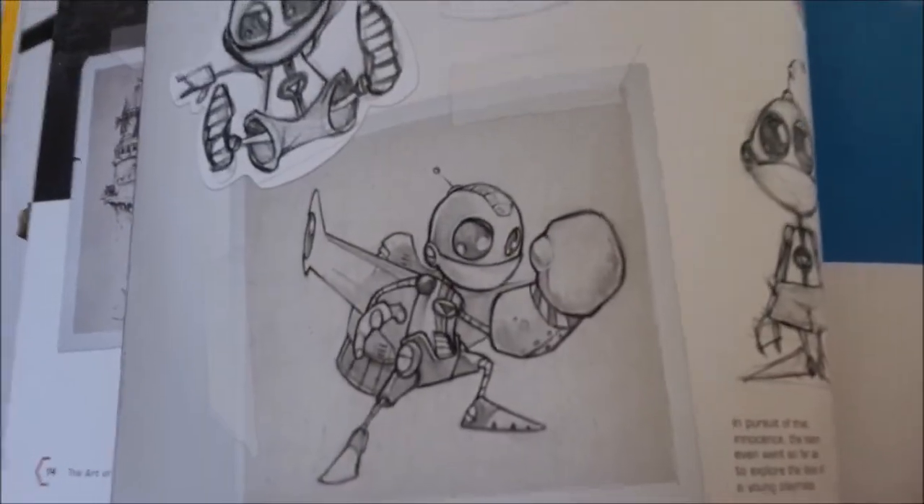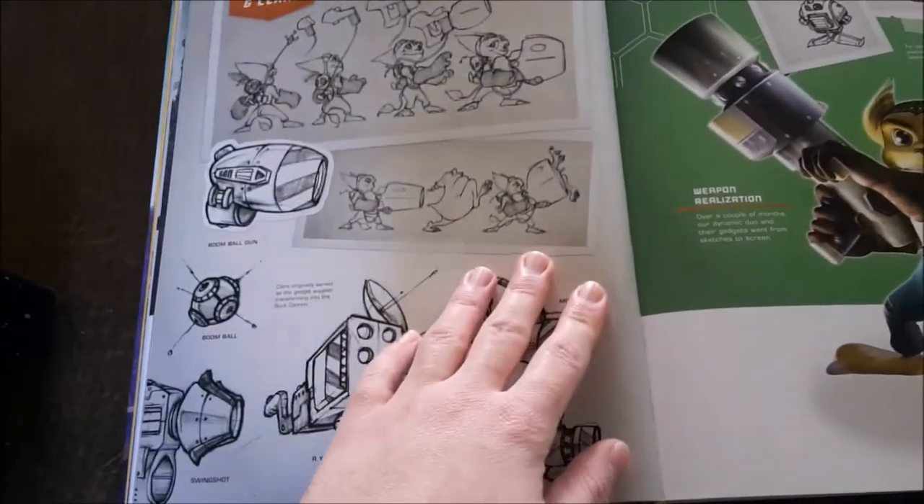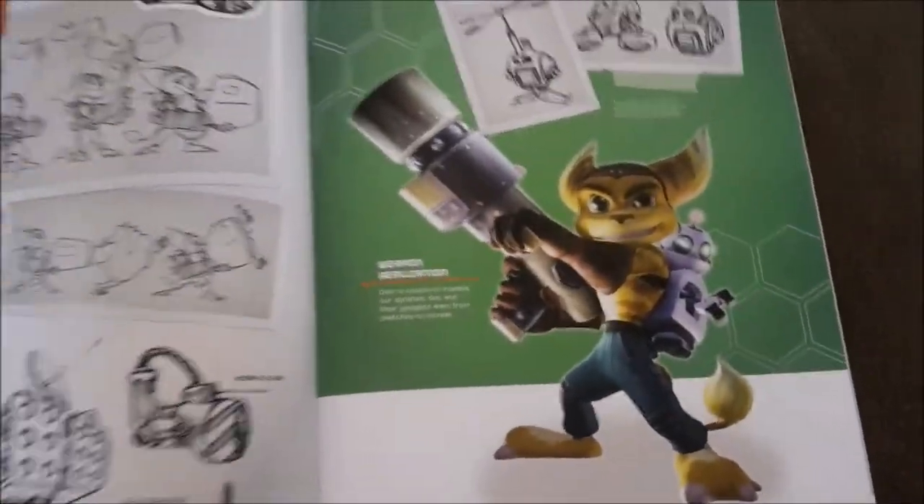It was only like $58 to pre-order. I thought, heck yes! So I pre-ordered it immediately, paid it all off, and was really excited. It had a definitive New Zealand release date sometime late June.